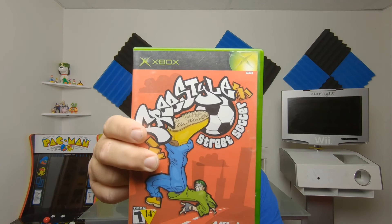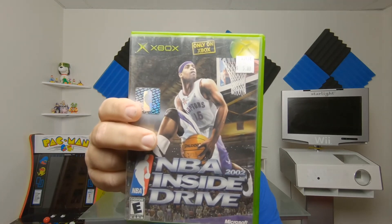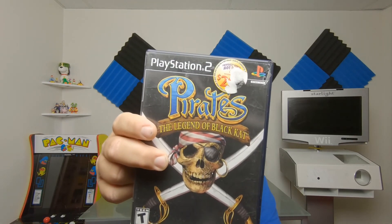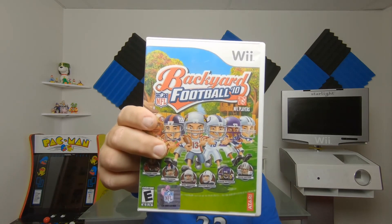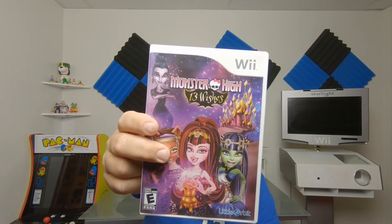At Broadway Pond I also got Freestyle Street Soccer for the original Xbox, NBA Inside Drive 2002 for the original Xbox, Pirates: The Legend of the Black Cat for PS2, Backyard Football 2010 for the Wii — wow, they actually had a Wii game I needed — and Monster High: 13 Wishes for the Wii. Two Wii games off my collection list.